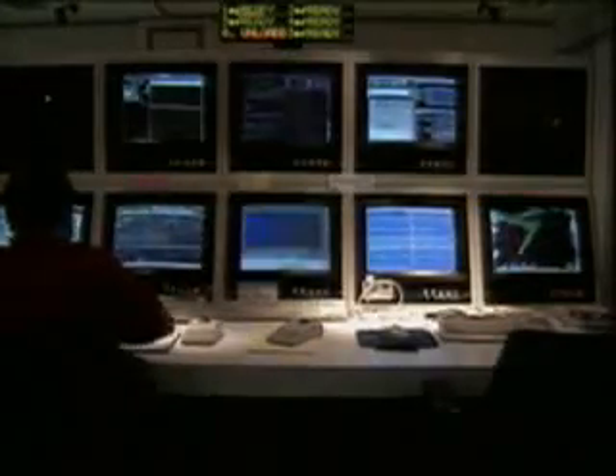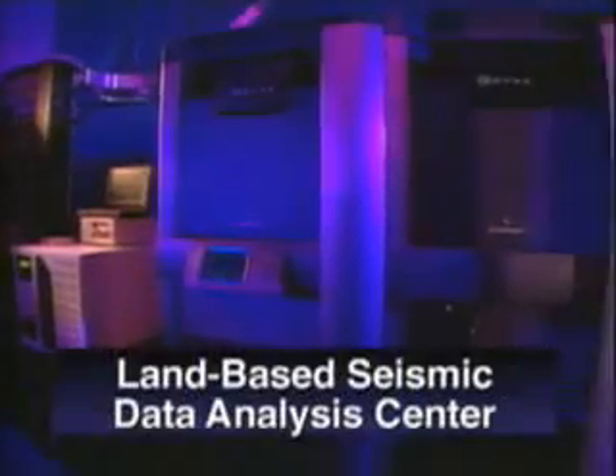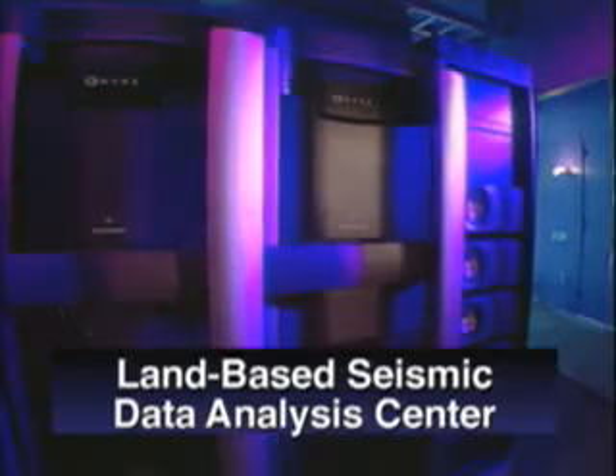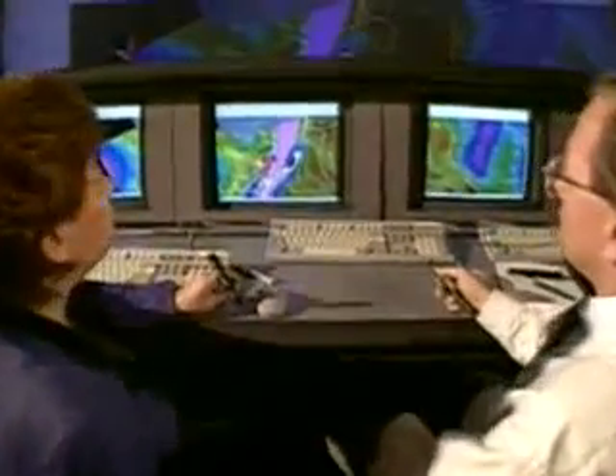The information can also be stored for later processing or relayed to shore by satellite. Processing millions of pieces of information from a seismic survey takes advantage of increases in computing power. Several companies have created large visualization theaters that provide a 180-degree view of the images. You can virtually step into the subsurface to see and touch what's there. To better interpret the data, colors are assigned to different types of formations.